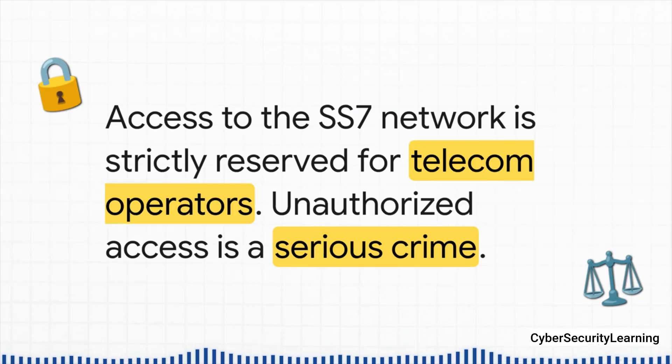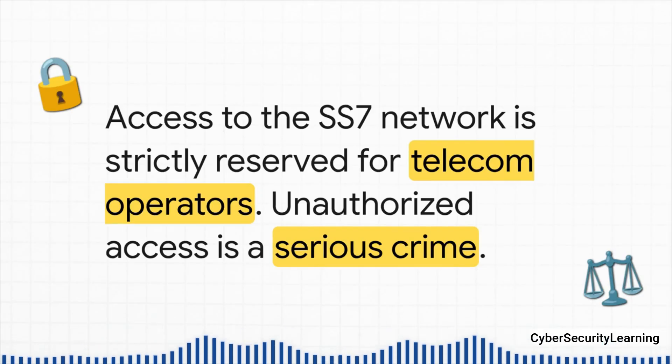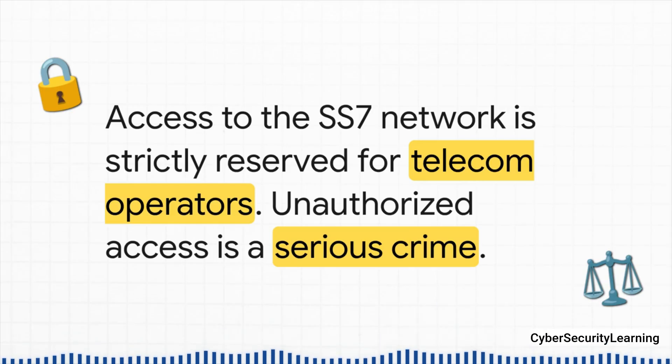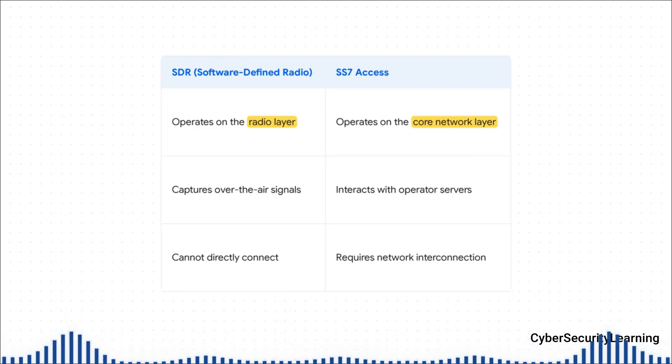I want to be crystal clear about this: accessing the SS7 network is strictly for telecom operators. Gaining unauthorized access is a serious crime — a major telecom intrusion with severe penalties. The only reason we're talking about these methods is so we can understand the threat and, more importantly, defend against it. And this brings me to a really common misconception: people think you can just use a cheap software-defined radio, or SDR, to hack SS7.